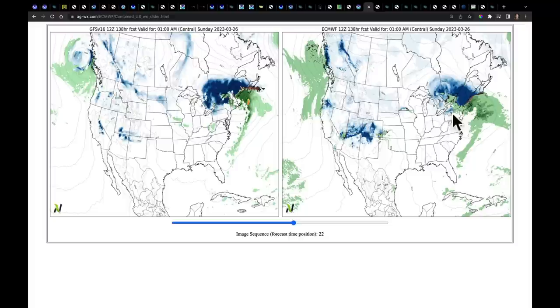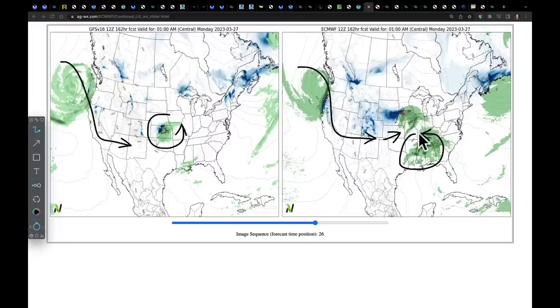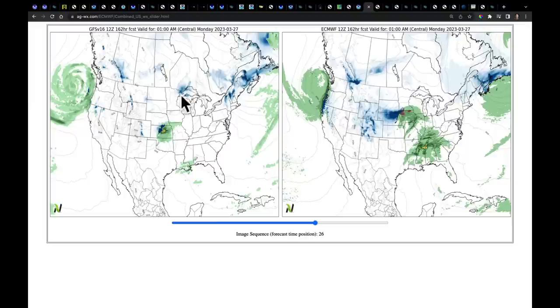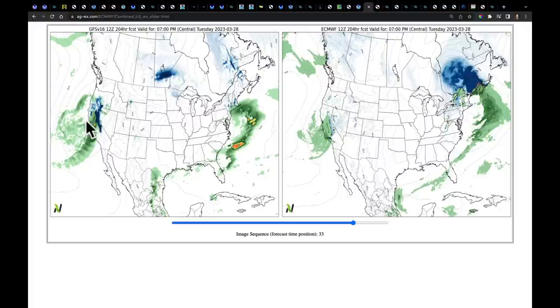Early next week, both models are attempting to take the system that came down through the Pacific Northwest and eject it in here. That's another time period — probably Sunday night into Monday — of severe weather in the south, maybe another round of snow cutting through this area, and more rain for the eastern Corn Belt. And don't forget, there's another system that follows it — next Monday into Tuesday — as one tries to exit east, there's just the fourth or fifth system coming down into the West.